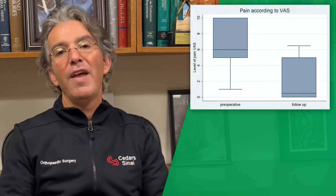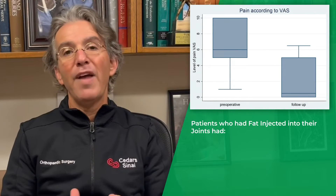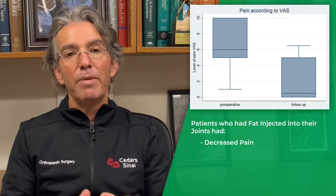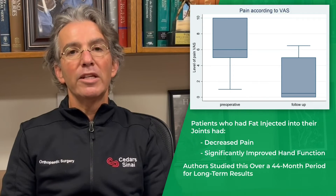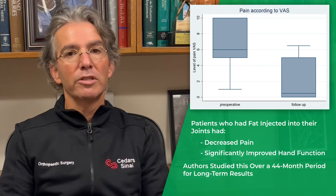What they found was that patients who had lipofilling, or fat injected into their joints, had a decreased amount of pain and they had better hand function — that was very significant. They studied this over a 44-month period, so there are long-term results.